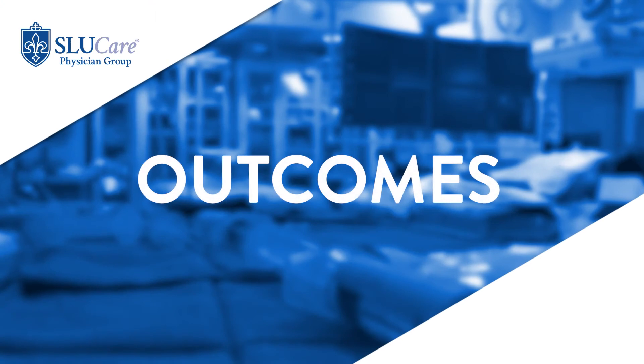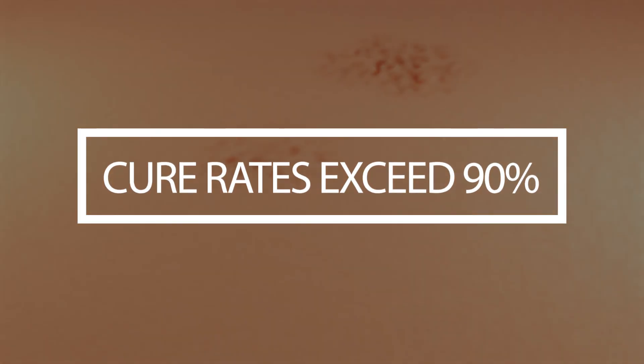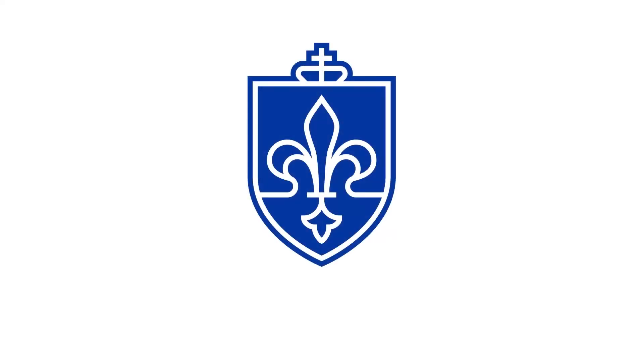The outcomes of excision are very good for appropriately selected lesions. Skin cancers on the face tend to be treated with Mohs surgery, while skin cancers on the body tend to be treated with excision. Cure rates for excision exceed 90%. For the remaining 10% of lesions, the options are to either re-excise the surgical area or to switch to an alternative procedure called Mohs surgery.